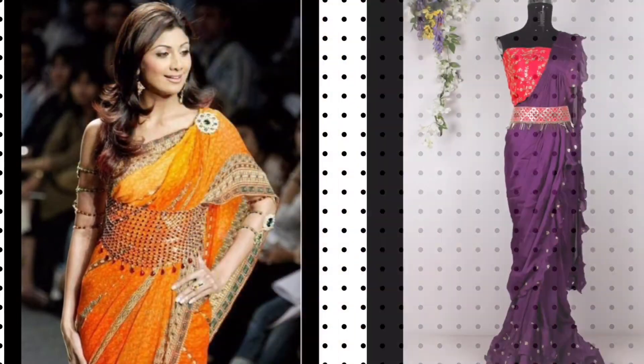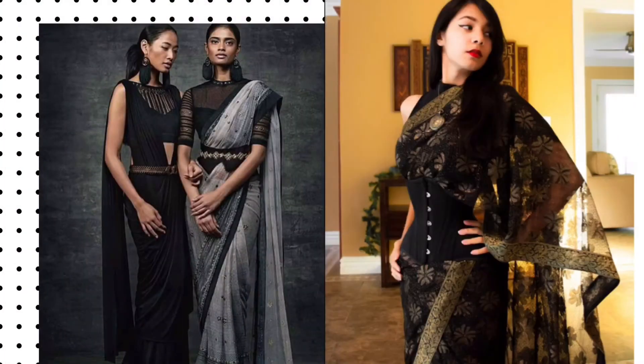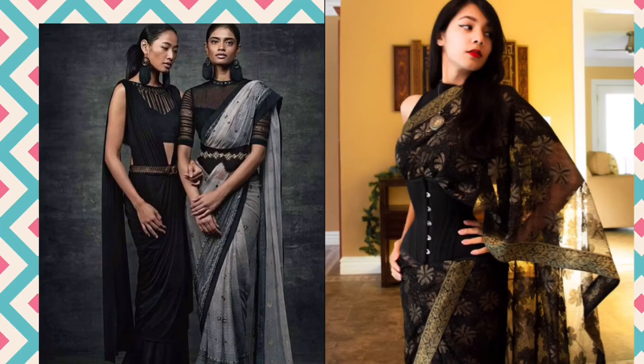Wearing a corset with your sari is the best way to show off your curves without displaying the flaws you wish to hide. This style can hide body imperfections pretty well.